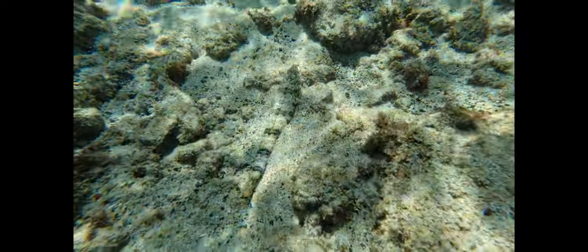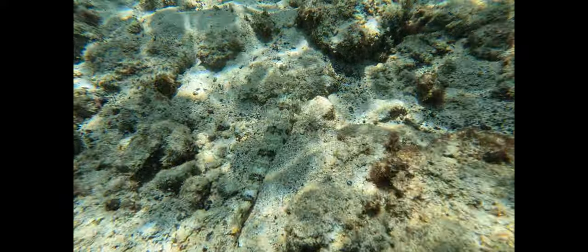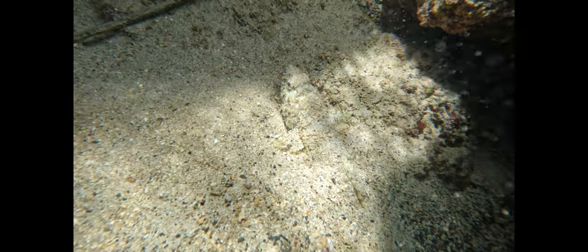The lizardfish uses its coloration to both avoid predation and to help it achieve greater success as an ambush predator. In addition to colors and patterns that blend in with the bottom, this fish also buries itself so it can lie in wait for potential prey.